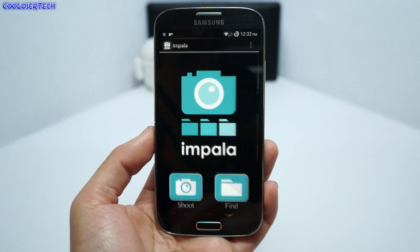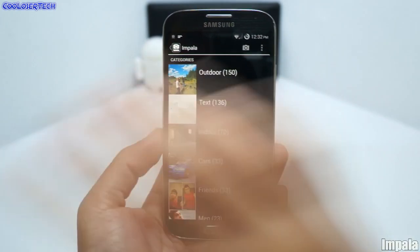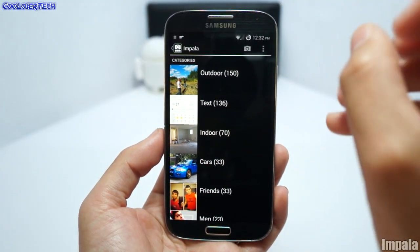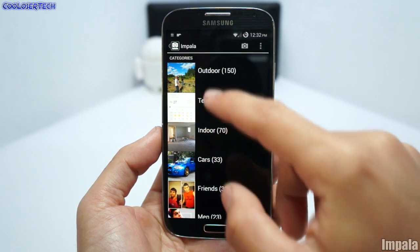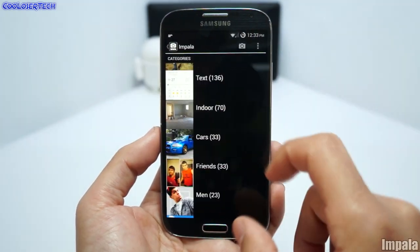Next we have Impala. This application is kind of freaky how accurate it is — it will scan through all your pictures and actually categorize them by what it detects, kind of like Google Goggles. It can recognize people, cars, items, and sceneries. There are all my outdoor photos gathered in one place, and indoor photos in another.